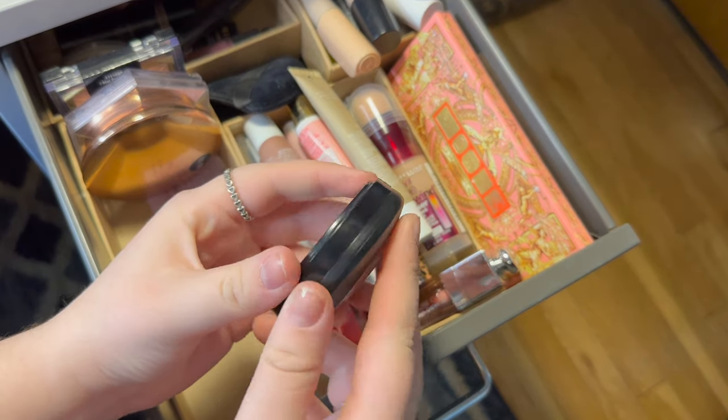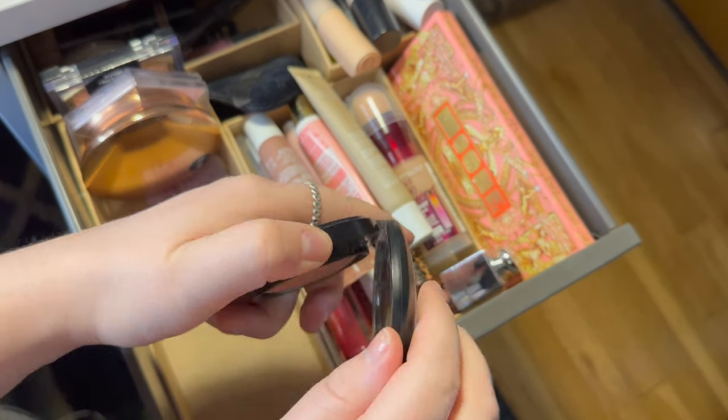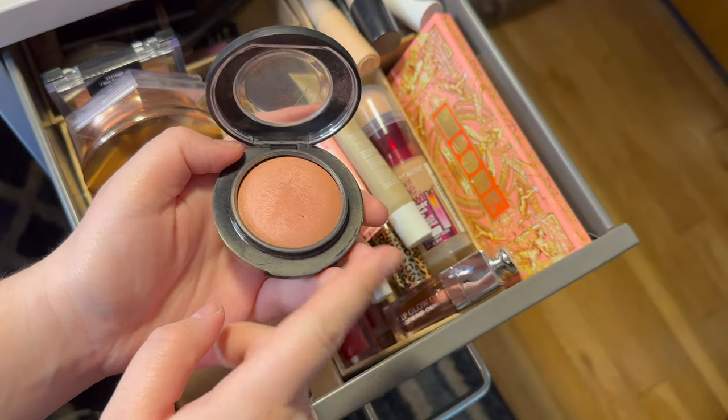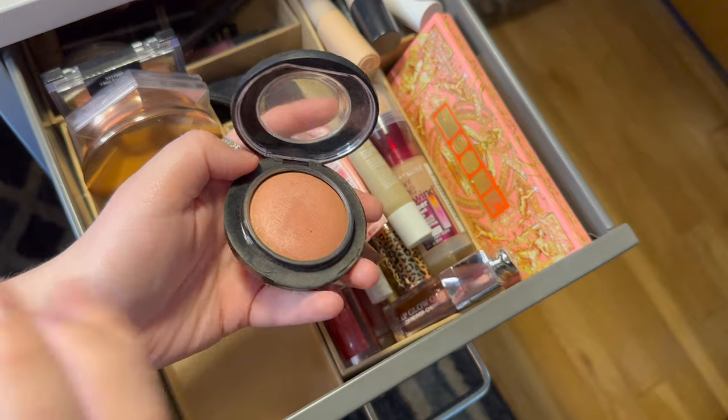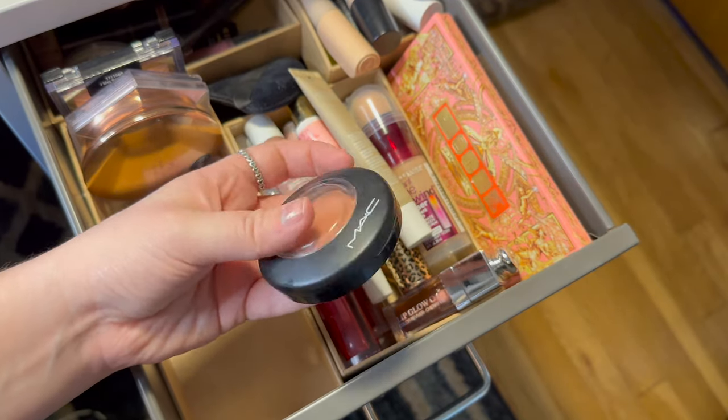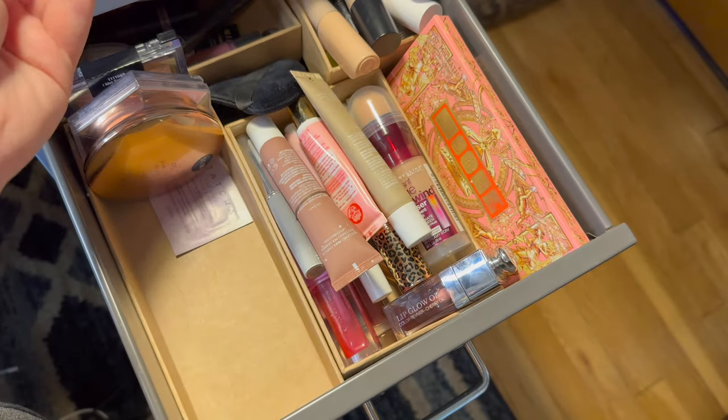Then I have the MAC blush in Warm Soul. I've really really been loving this one and I'm tempted to keep it, but I think I'm going to switch it out because I know which one I'm going to grab for. It's a really good glowy blush but yeah, I'm going to put that one back.